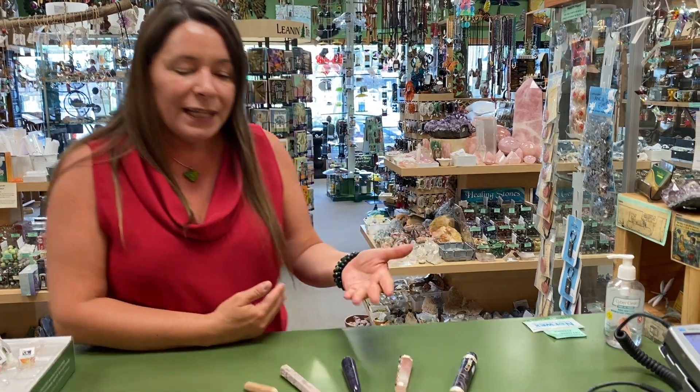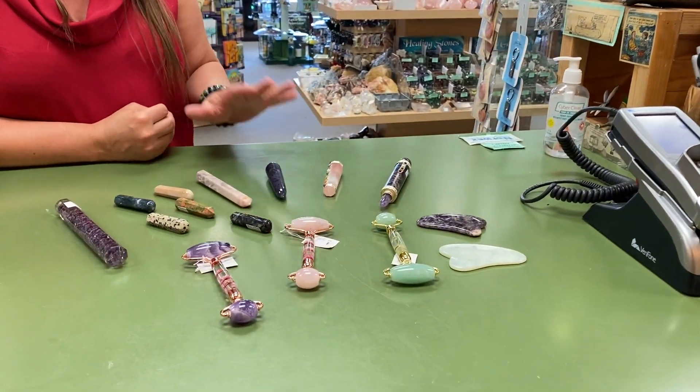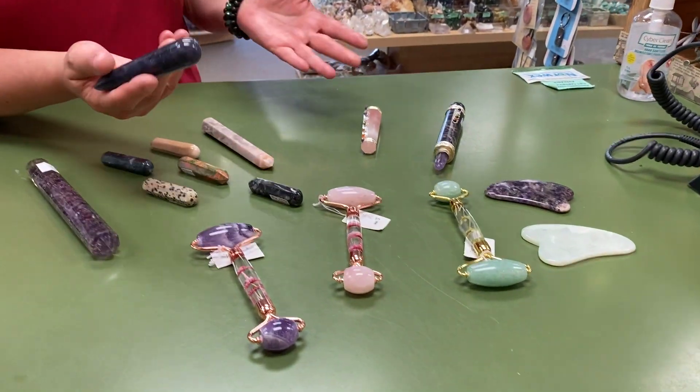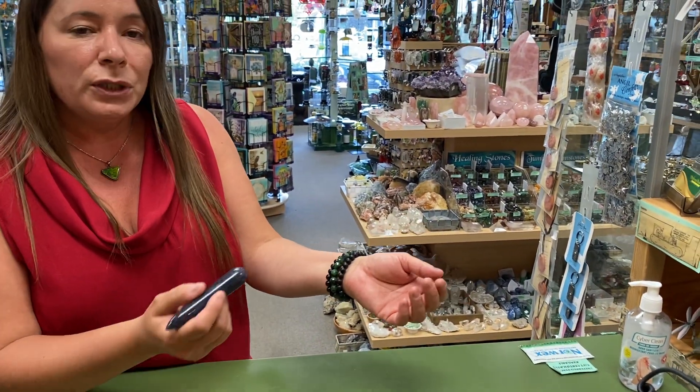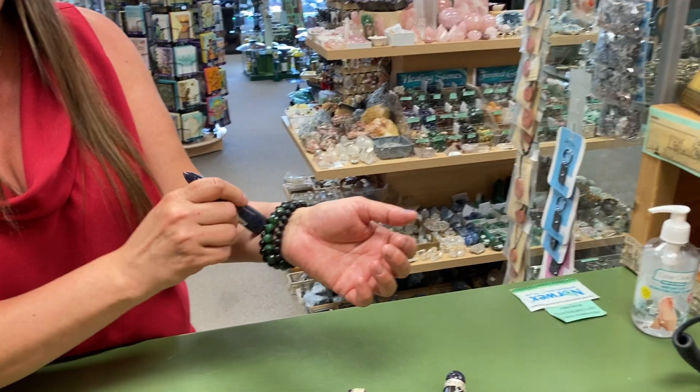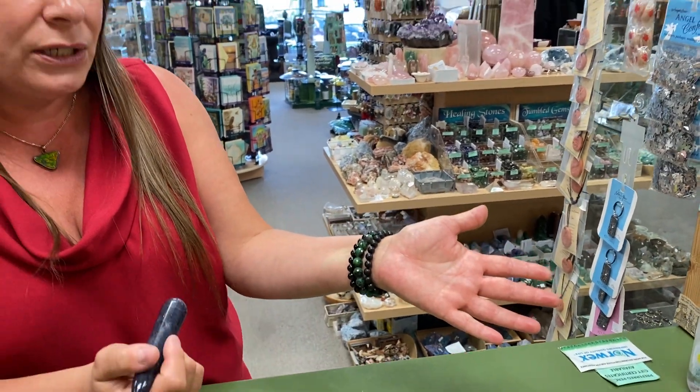Hi, Sherry here from Canada's Rock Shop, here to talk to you today about healing wands. Healing wands come available in different shapes and have different ends to them depending on the type of work you are doing with them. They're great for using on pressure points when you have energy areas you're working on clearing.